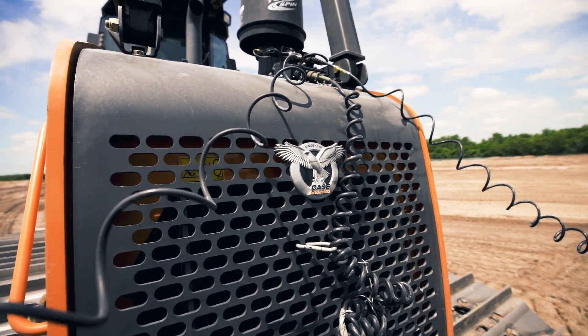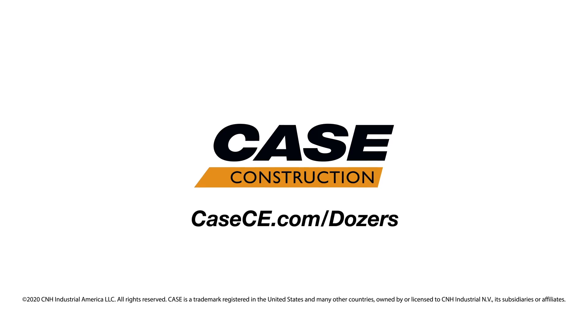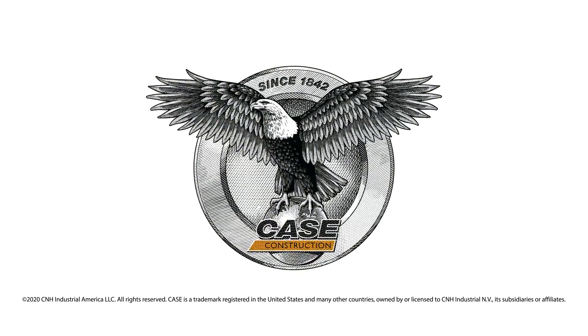Call your Case dealer today to find out how you can incorporate a Case dozer with factory fit machine control in your fleet. You can learn more about the entire offering of Case Precision Solutions at CaseCE.com.